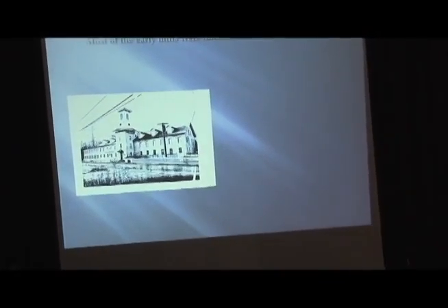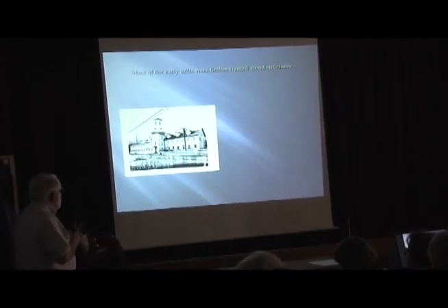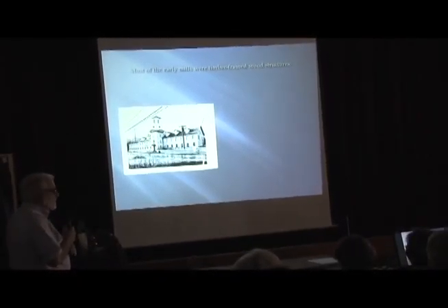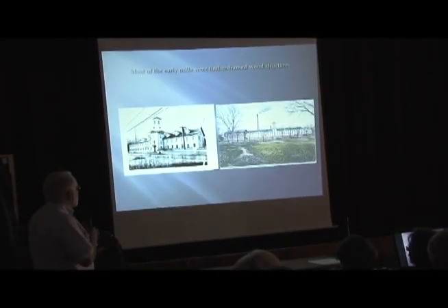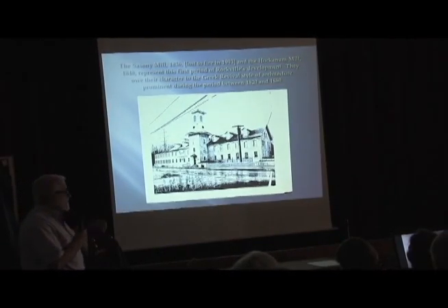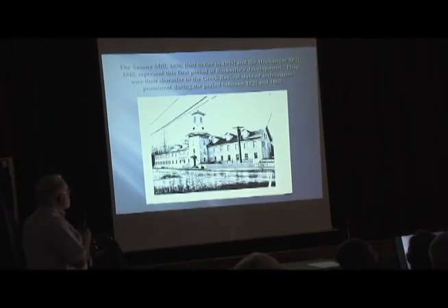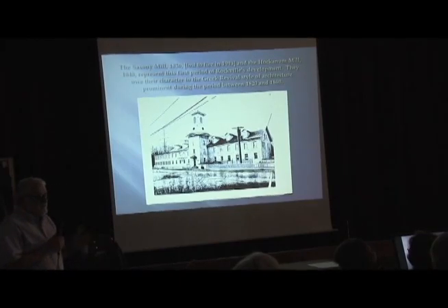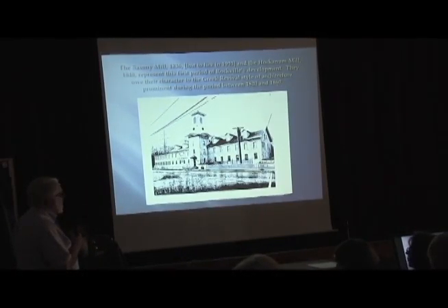Most of the early mills were wood-framed — the Saxony mill, which is no longer existing, and the Hockman mill, which is still existing. The Saxony mill was built in 1836 and succumbed to fire in 1993. A lot of the wood-framed mills burned and then were rebuilt. Most of the wood-framed mills had a certain connection with the Greek Revival style. You can see it in the little pediments in the tower here.